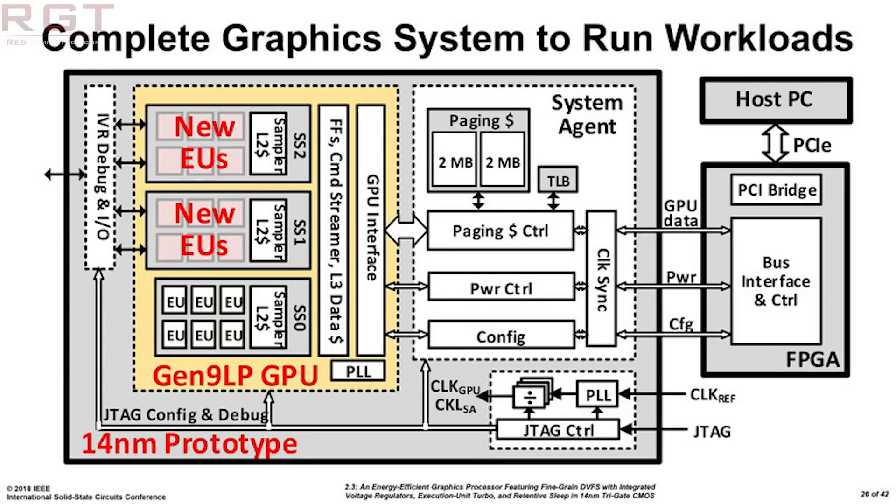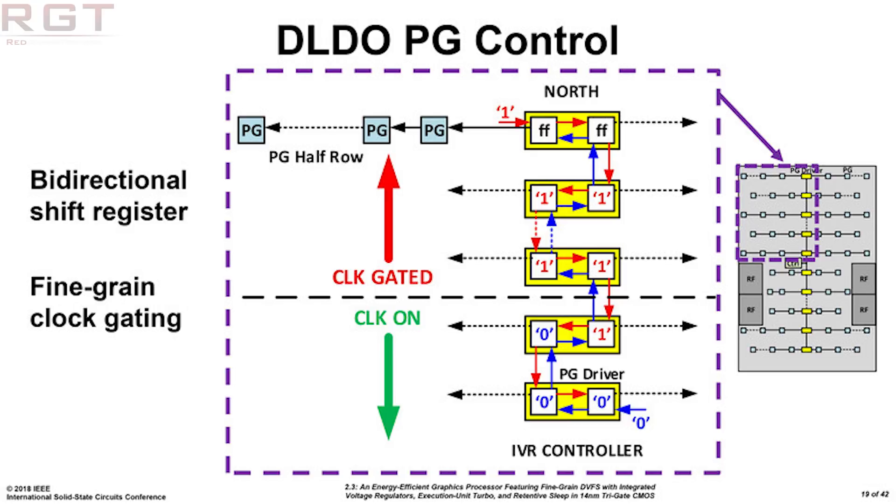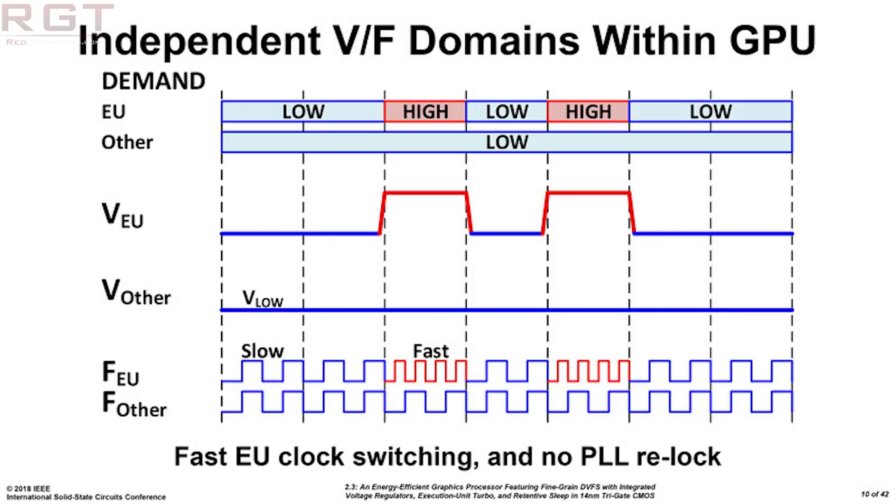So, a quick piece of backstory in case you missed it. Intel at the IEEE International Solid State Circuits Conference decided to show us some slides and discuss briefly a rather impressive looking design. It clocked in at 1.54 billion transistors, and was a GPU built on the 14nm process.